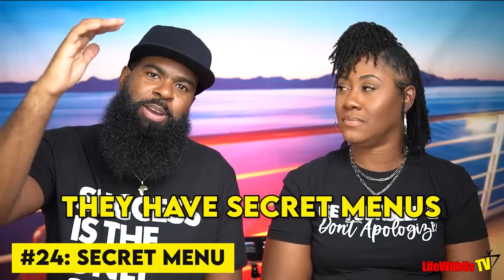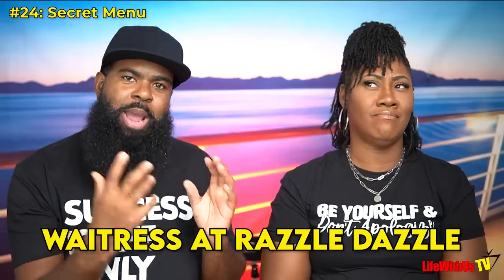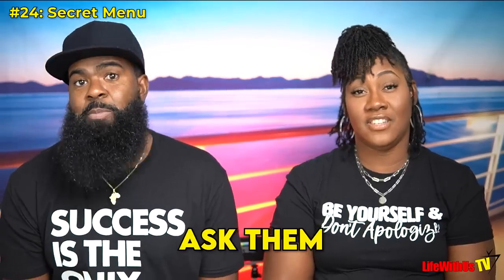Tip number twenty-four: Virgin Voyages has secret menus. We found out from a waitress at Razzle Dazzle. When you go to any restaurant, just ask if they have a secret menu. We know Razzle Dazzle has one at breakfast. We've let you in on the secret about the secret.